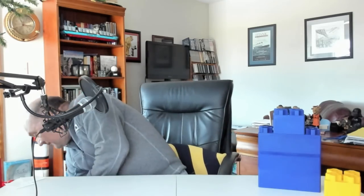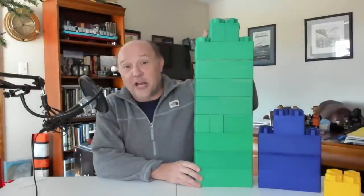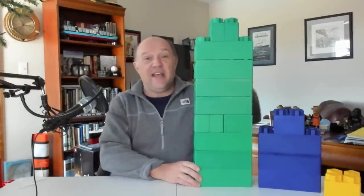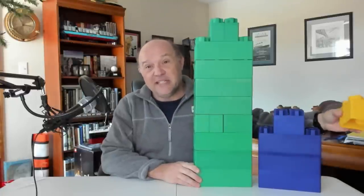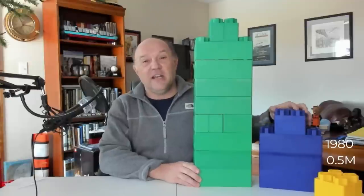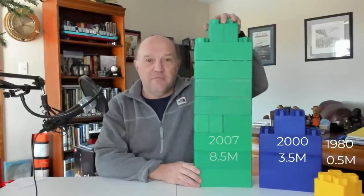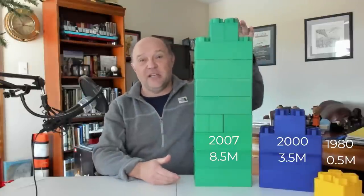Let's fast forward to the year 2007. The top 20 carriers are now carrying eight and a half million TEUs. Just go back: half a million in 1980, three and a half million in 2000, eight and a half million TEUs in 2007. That's a pretty good jump — from a 20-year span down to just seven years to nearly double again.